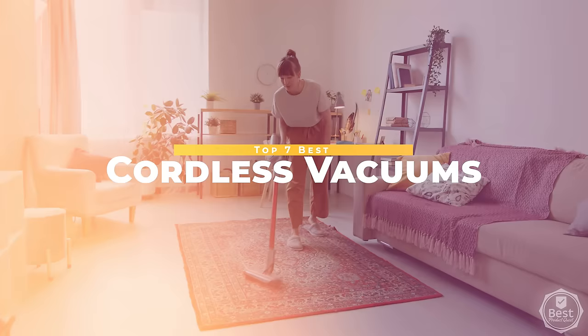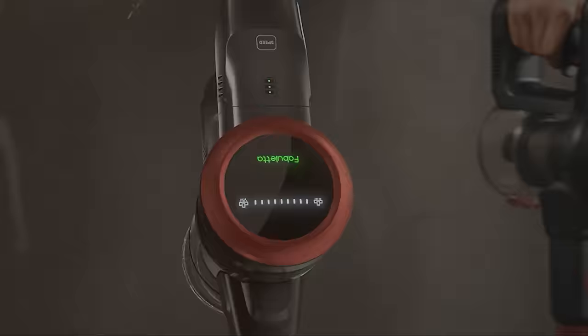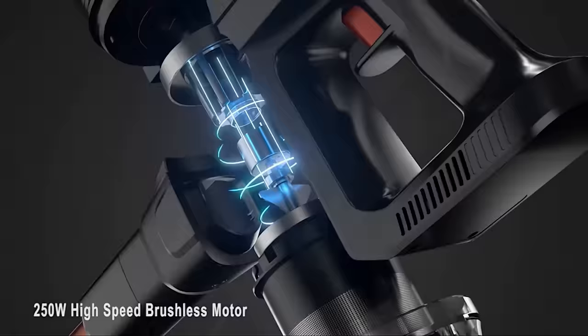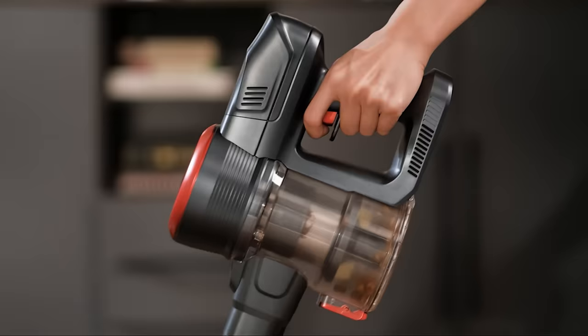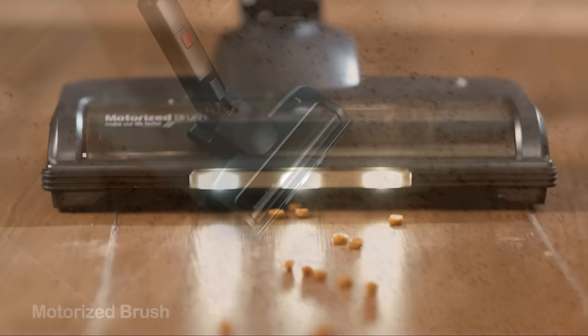Fabuletta 24 KPA Cordless Vacuum Cleaner 6-in-1. Let's delve into the Fabuletta Cordless Vacuum. This tool is nothing short of impressive with its robust 250-watt brushless motor delivering a high suction power that effortlessly picks up everything in its path, from tiny dust particles to larger debris and pet hair.